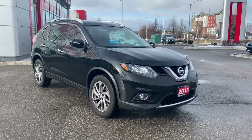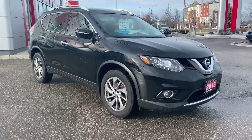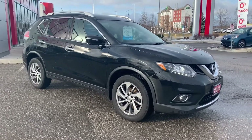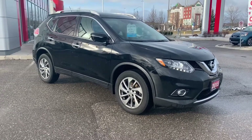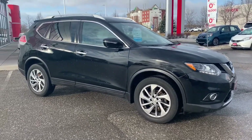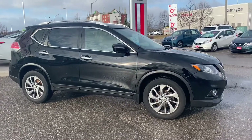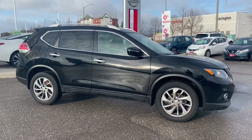Yes, you did hear me correctly — this has a hundred and sixty-five thousand kilometers, but you won't believe it after I show you this vehicle because it is in immaculate shape. It's not surprising though, because this is a one-owner vehicle, clean CarProof, no accident history, and service history all the way up to the very last kilometer. It's in really really good shape, so if you're looking for an inexpensive SUV but you want all the nice luxury features, this is a great find for you.